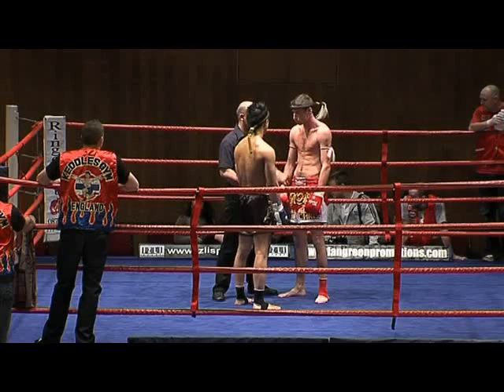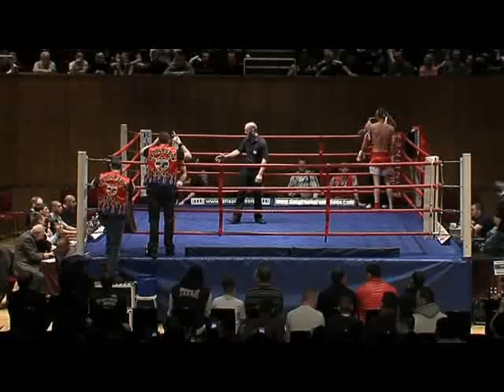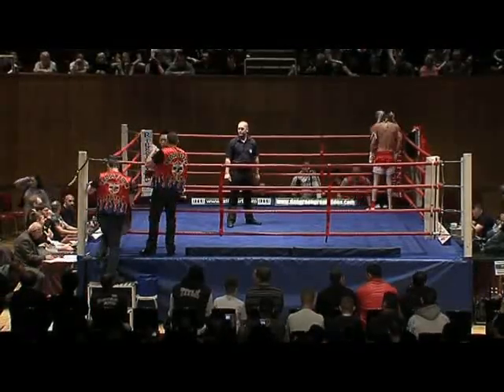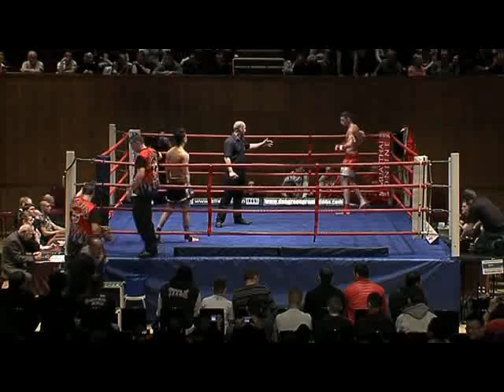Ryan Rudkin giving the instruction in the centre of the ring. Chris seems to have quite a height advantage, so I'll be expecting him to use his long range techniques — long boxing, long kick. I think Philip has to be shutting him down, closing that distance, stepping in, using his boxing.